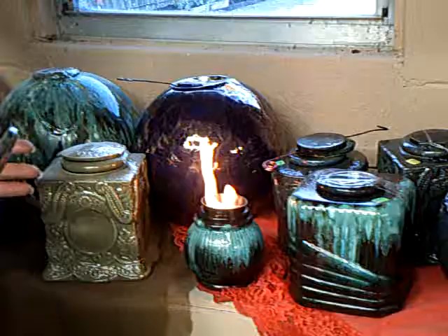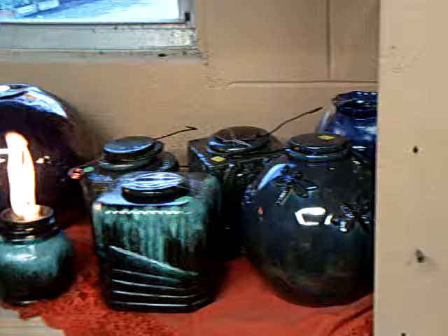Hi, this is Carol again with some more of my unique gifts. These are my custom firepots. They're great for indoors or outdoors. They can do the ambiance of a fireplace. They crack on, snap and pop the longer that they're lit.